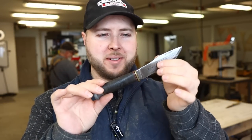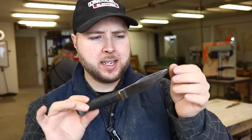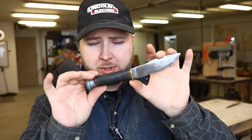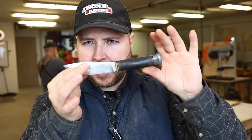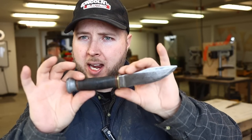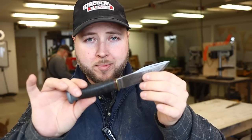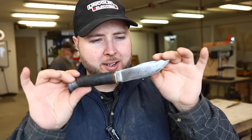Hey, welcome back to the workshop guys. We have an awesome restoration today — a brand that I really love, and that I think to some degree still exists today but in a very small fashion. That is the Marbles brand. They've made a lot of really nice stuff, but their older stuff especially, like this territory right here — they did some fine work. A lot of this style with the leather stack incorporated in most of their knives.